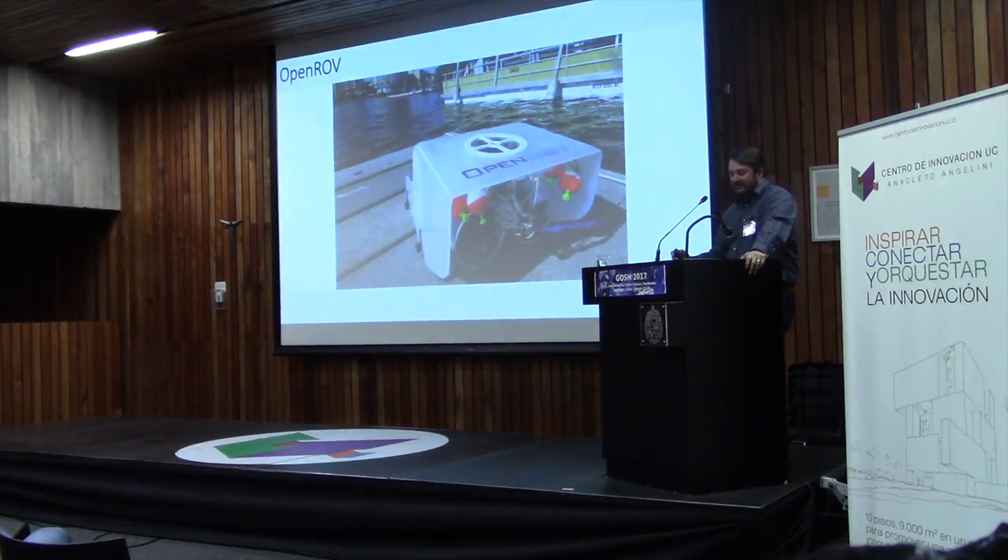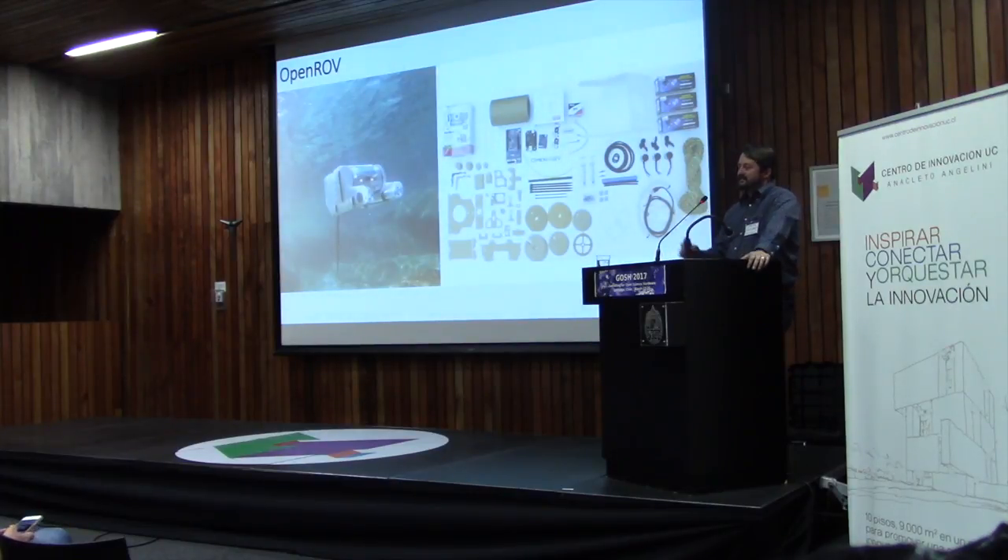The deep sea is really hard to get to, but the tools and skills that allow us to study the deep sea and really all marine ecosystems shouldn't be. So I partnered with OpenROV, who develops low-cost, open-source underwater robots — ROV stands for remotely operated vehicle — with the goal of encouraging formal and informal researchers, citizen scientists, explorers, and anyone interested in their local waterways to go out and do it. One of the great things about the OpenROV is that it comes as a kit. You can't just buy the whole thing off the shelf — you get the kit, you assemble it, it's all open-source. You could also build one entirely on your own.